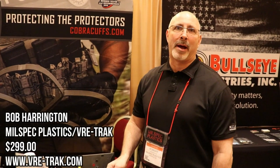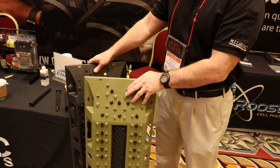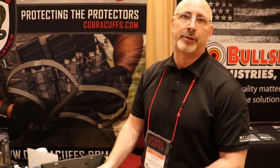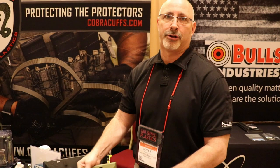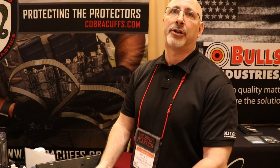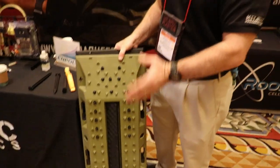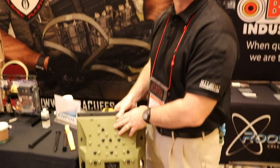I'm Bob Harrington with Mill Spec Plastics V Track. We have a new product here called V Track — an extreme heavy duty type product that's made to be pliable but also somewhat flexible under heavy weight. We've tested it for vehicle weights up to 35,000 pounds. They have replaceable treads, are stackable, and can handle pretty much anything — very heavy duty armored vehicles as well as light pickups. Essentially, if your vehicle is stuck in sand, snow, or mud, you put these under the tire and you have instant traction. We also have a unique feature where you can use zip ties and replaceable stakes to secure accessories.